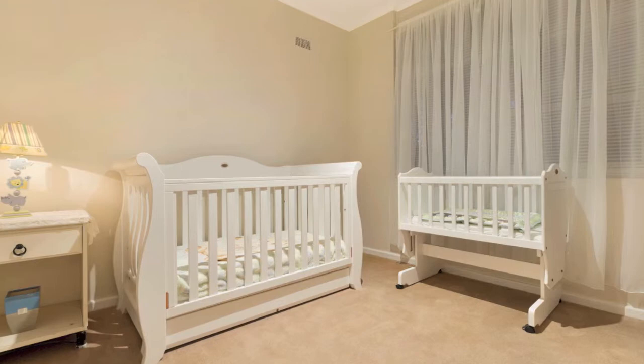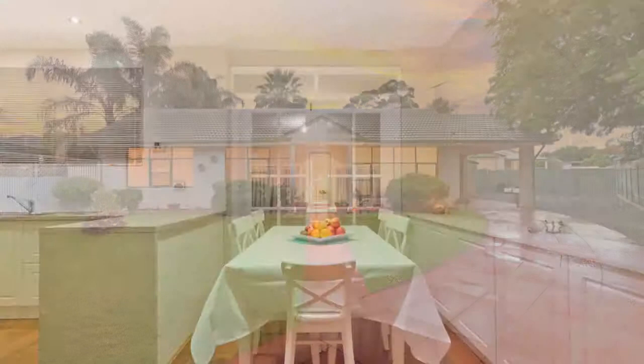Family room and home office, perfect for operating your own business with a separate entrance to the home via the carport. Additional double French doors from the dining room also lead into the rear garden.